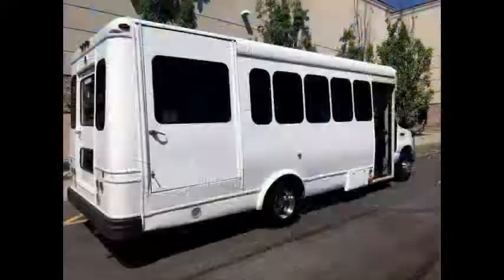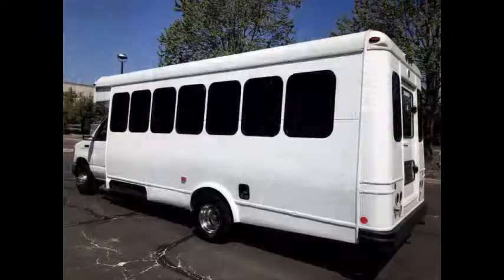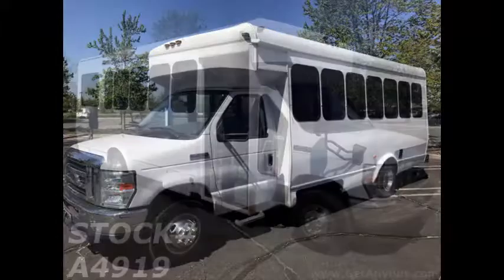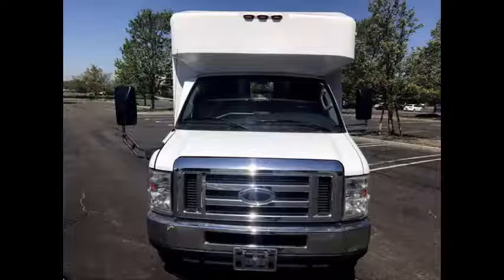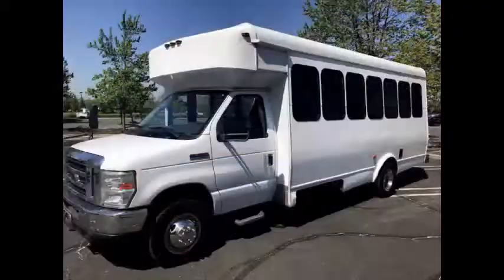Major Vehicle Exchange presents a 2008 Ford 450 Wheelchair Shuttle Bus for sale. Stock number A4919. This used bus for sale has clear title.